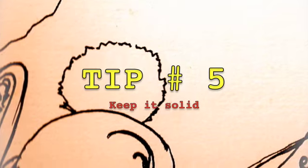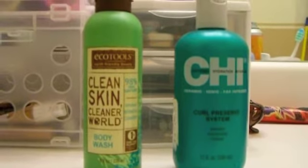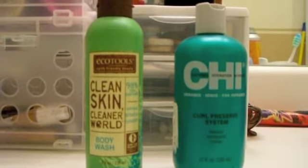Tip number five: Keep it solid. These bath products are liquid and are too big to fit in your carry-on. So if they exist in solid form, buy that instead. This will not only save you time, but energy.